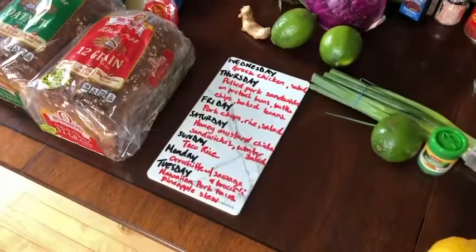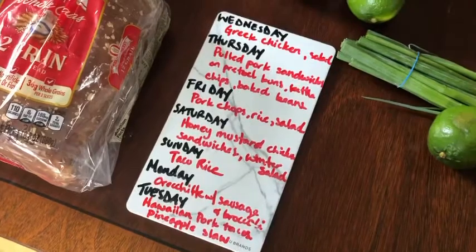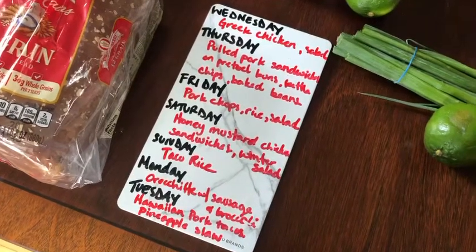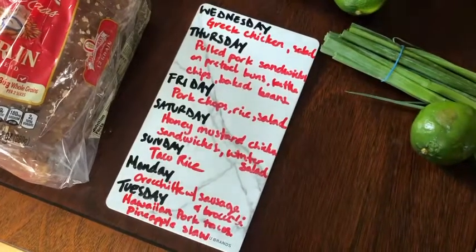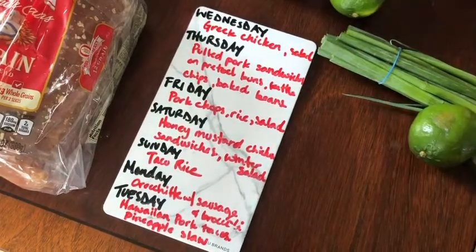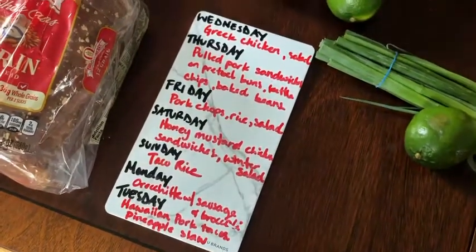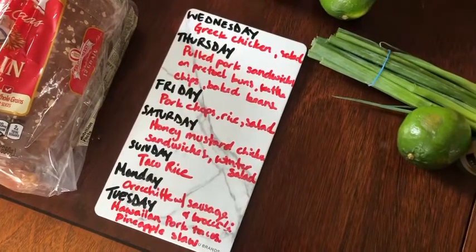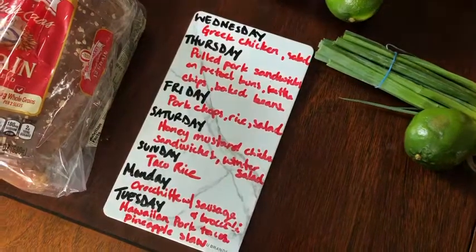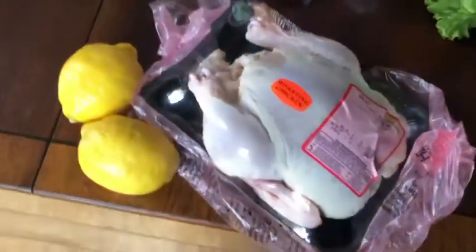Here's our weekly dinner menu meal plan that I always have hanging up on our fridge. I am working on a video I plan to post soon on how I come up with the meal plan, how I write out my grocery list, and other food-related things that go beyond just dinners to feed a family. But for this video today, I'm just going to show you our weekly dinner plans and then talk about the groceries that supplement at other times of day.